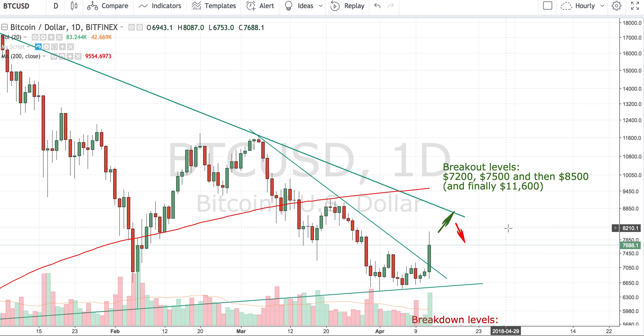I will post the new chart with the new levels on the Facebook page. Thanks for watching — leave your comments on what else you would like to see in the Bitcoin price analysis. Thank you once again, bye for now.